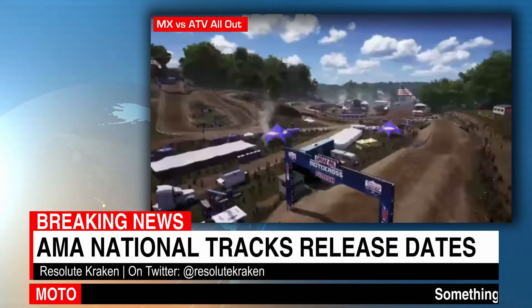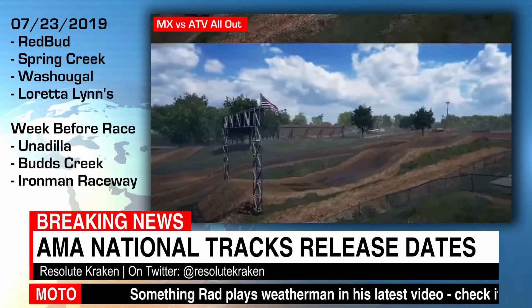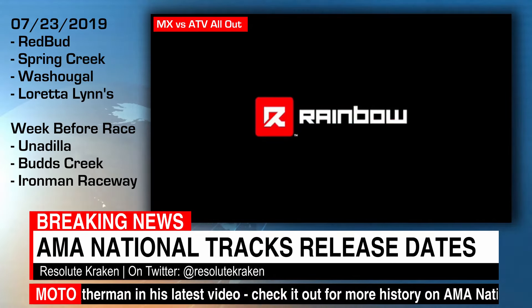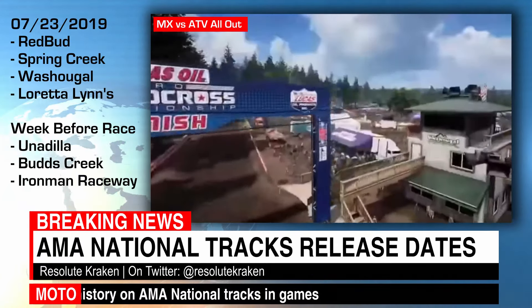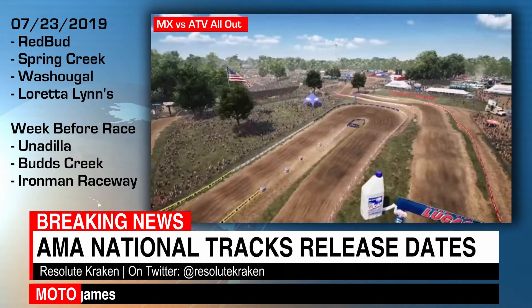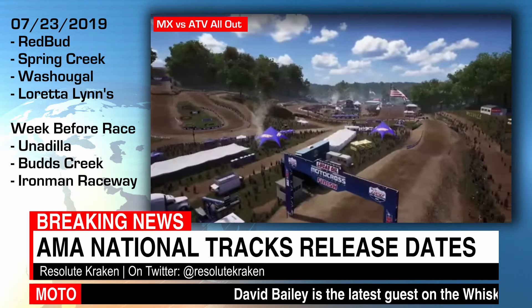Welcome guys and gals. As promised, THQ Nordic Rainbow Studios has released more information on the AMA national tracks. They have given us a release date: 7/23/2019. So next week we will be getting Redbud, Spring Creek, Washougal, and Loretta Lynn's — the amateur national track — which is really cool.